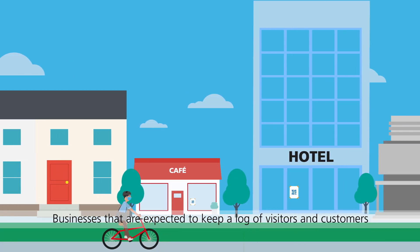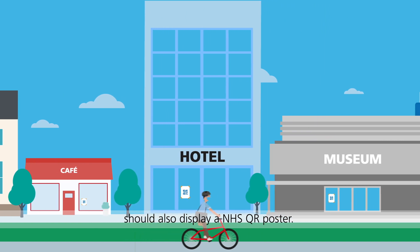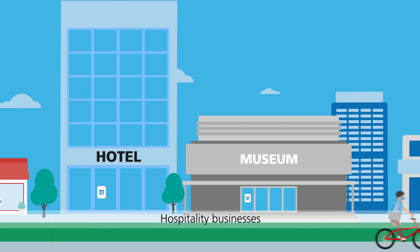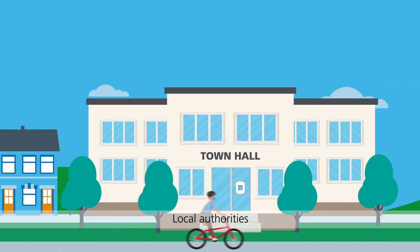Businesses that are expected to keep a log of visitors and customers should also display an NHS QR poster. For example: hospitality businesses, tourism and leisure, close contact services, and local authorities.